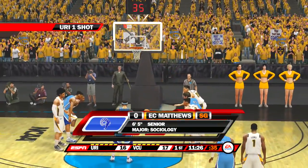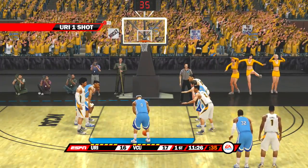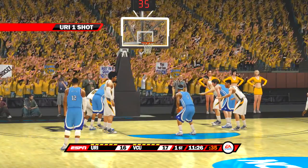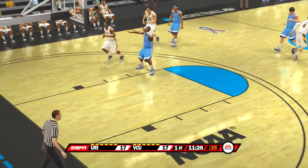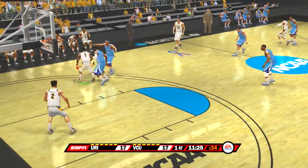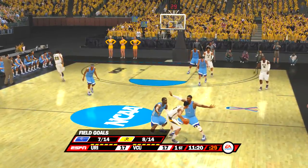With him in the lineup, they've got one of the toughest things to get in sports — experience. Remember, Brad, experience doesn't always come from being on the court. It comes in many different ways. This man's in trouble. That trap could spell some trouble.